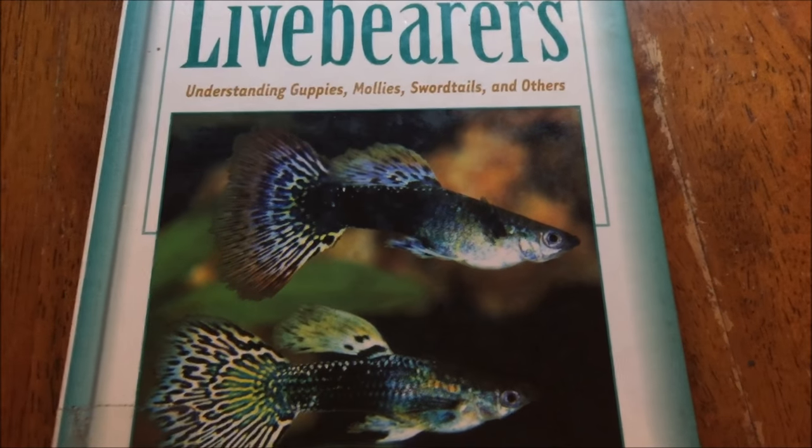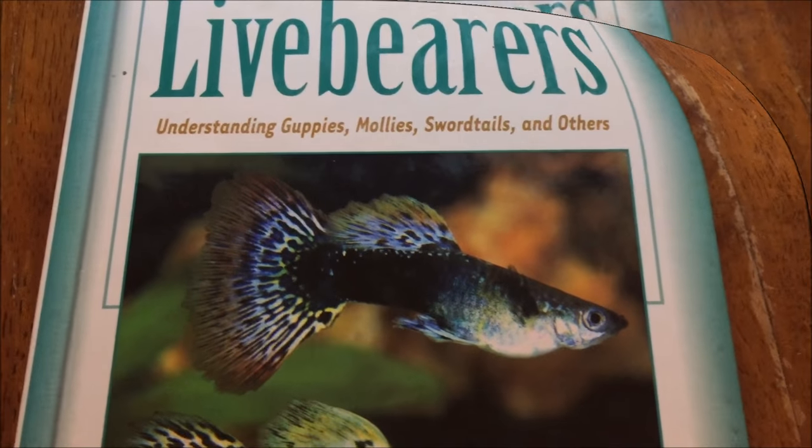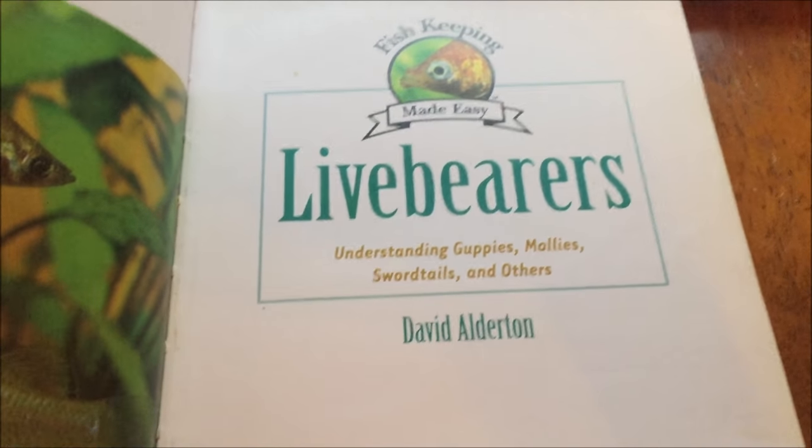Hey guys, this is Fish Forever, and today's video is going to be about fish called livebearers. If you want more information about this book, the author is David Alderton, and I'll link the book in the description below.